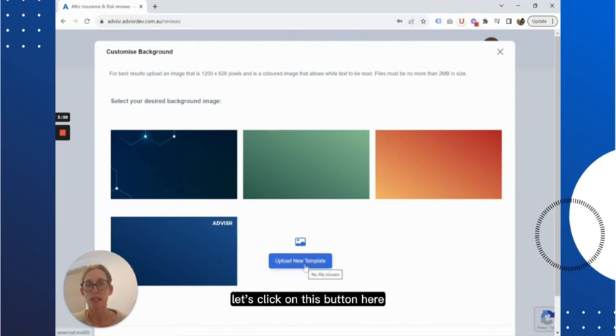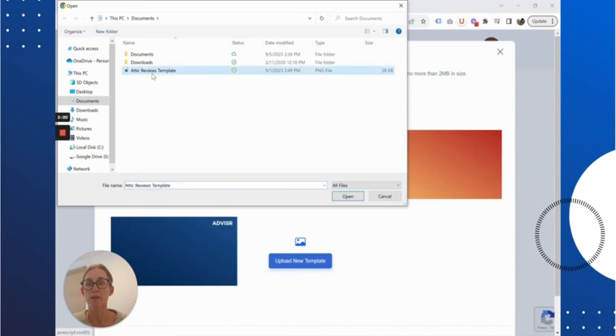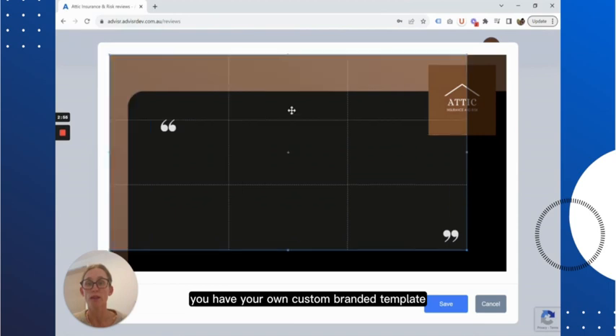Let's click on this button here to upload a new template. In the pop-up window, find the background that you've already created with your own branding. Select that and voila — you have your own custom branded template ready to use for social sharing.